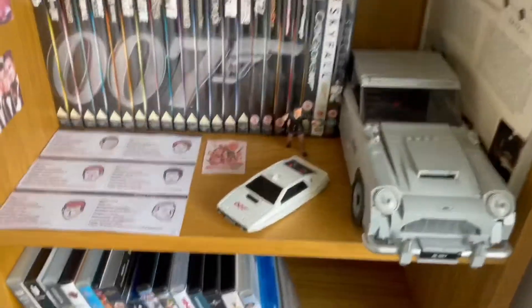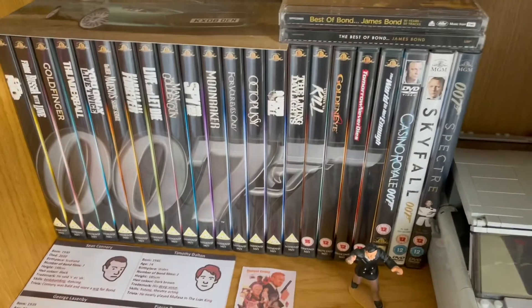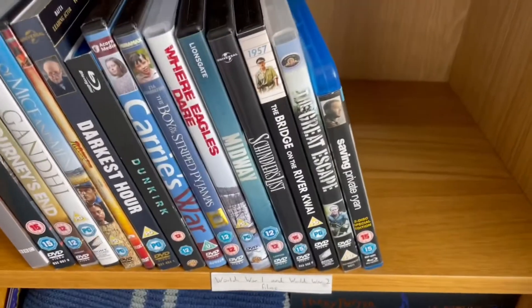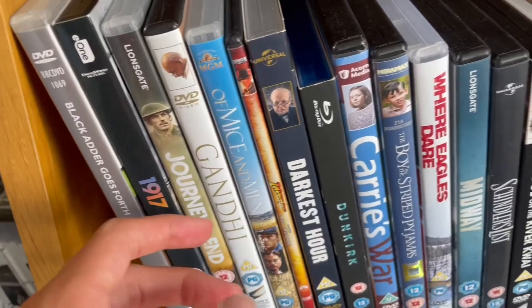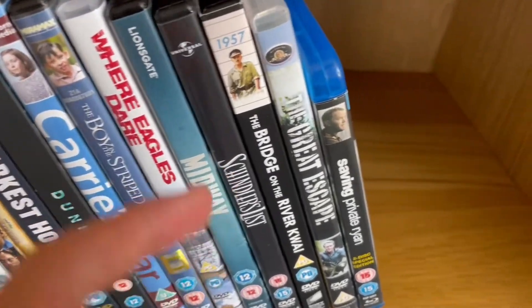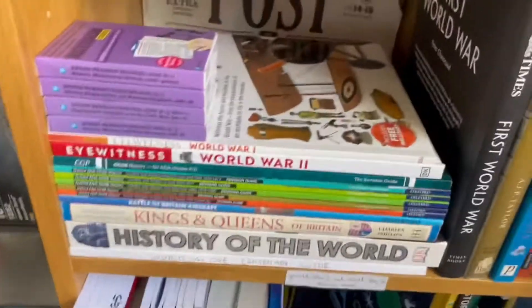Here we have the James Bond collection - very good. I just need a few more DVDs: Die Another Day and the final two Daniel Craig films - Quantum of Solace and No Time to Die. That's the James Bond section. Here are all of my World War I and World War II films in chronological order: Blackadder Goes Forth, 1917, Gandhi, Of Mice and Men, Indiana Jones Last Crusade, Darkest Hour, Dunkirk, Carve Her Name with Pride, Where Eagles Dare, Midway, Schindler's List, Battle of the River Plate, and Saving Private Ryan.